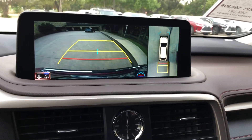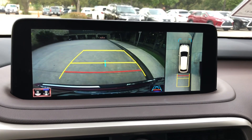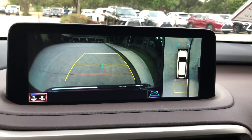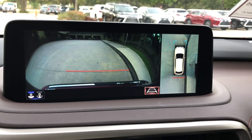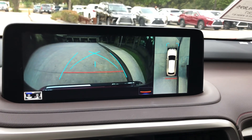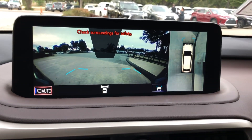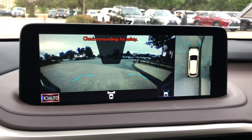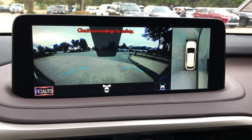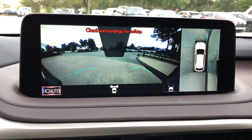This is the vehicle engaged in reverse — our standard backup camera along with a wide view camera. We can also customize our lines as well. This is the camera when the vehicle is engaged in drive; this will show you your front surroundings along with a bird's eye view. This camera will come on when you're driving below 10 miles an hour.